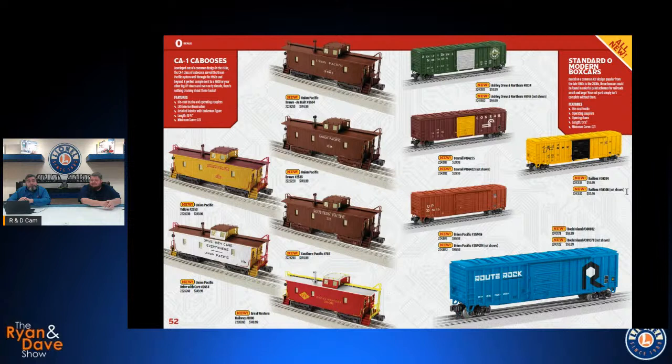We get into our Standard O modern boxcars — a program designed to put out less expensive rolling stock. We know that as trains roll by at toy train speeds, some of the separate grab irons and underbody detail of our scale models gets lost in the blur. So if you're looking to fill out a train or want something less pricey, these cars are a great option. They are still scale-proportioned, so you get the scale proportions without the extra features you won't see going by at speed. A variety of nice colorful paint schemes with two road numbers apiece.